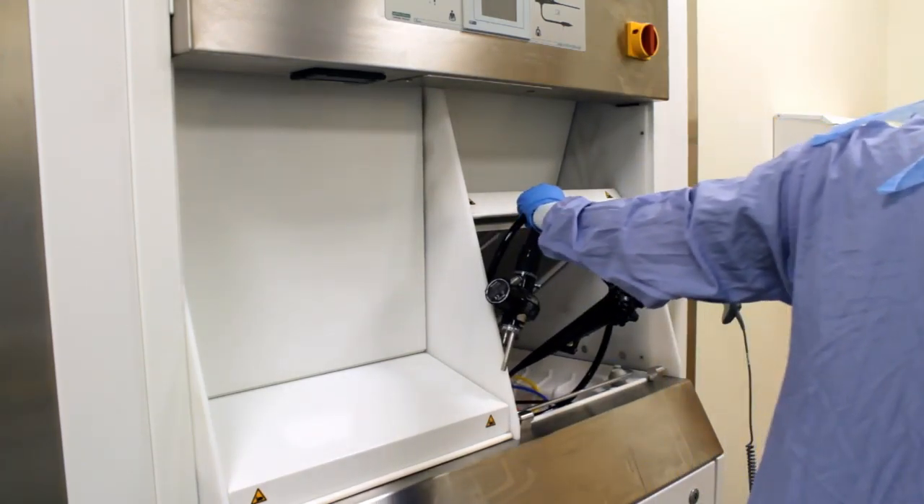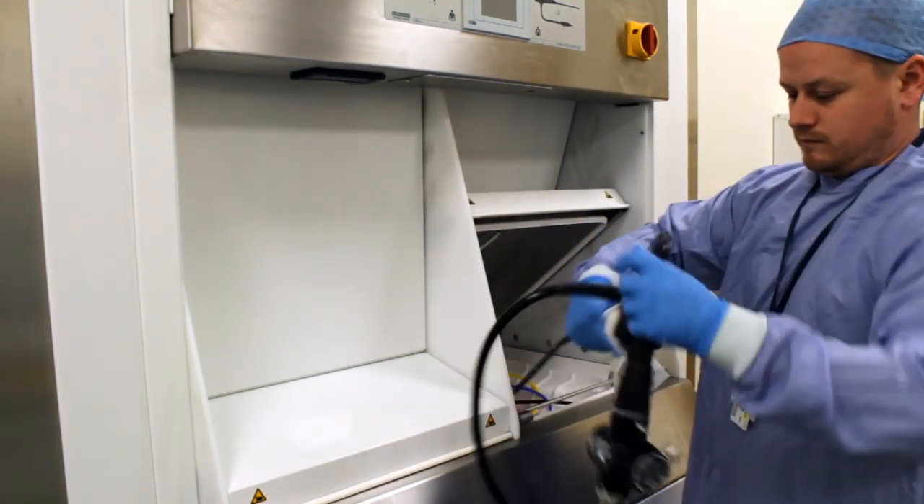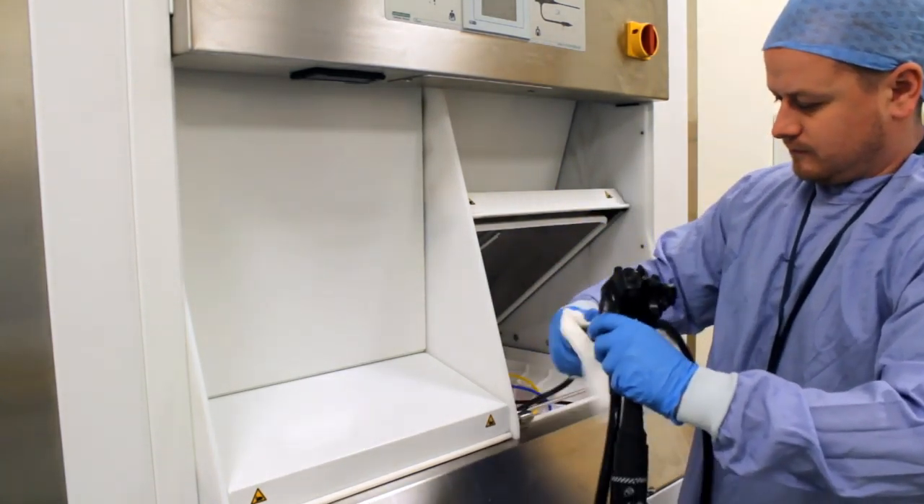In 2014, we decided to install new decontamination equipment in the endoscopy rooms in the Trust. There's one in Lagan Valley, there's one in the Down, there's one in the Ulster. We had to upgrade the decontamination equipment. To do that, we had to close the actual processing units.